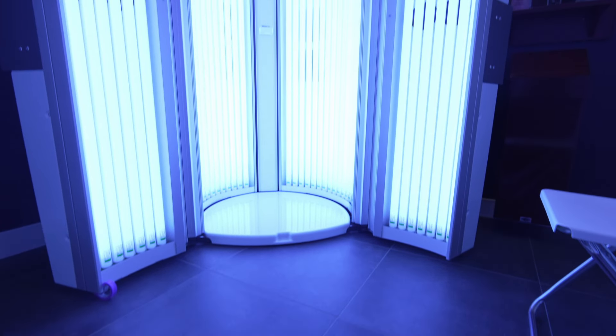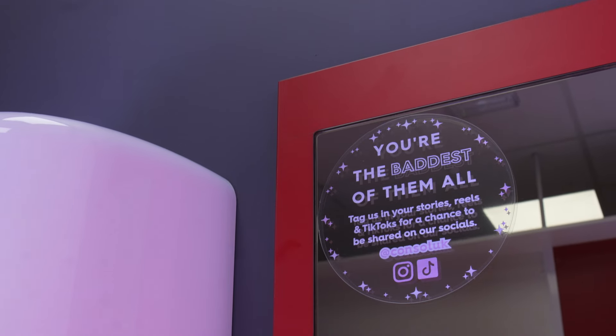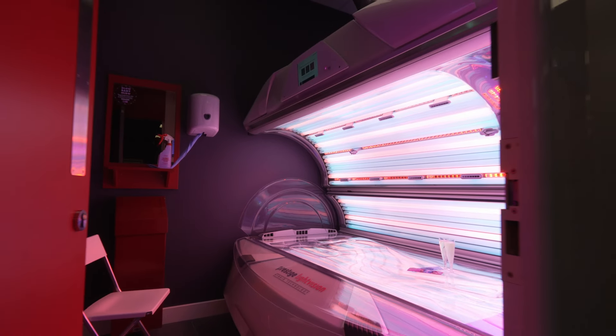I really like the bed, really comfortable, music was blazing, it was great. Nice location where it is, the beds are absolutely brilliant and I'll be seen there again.